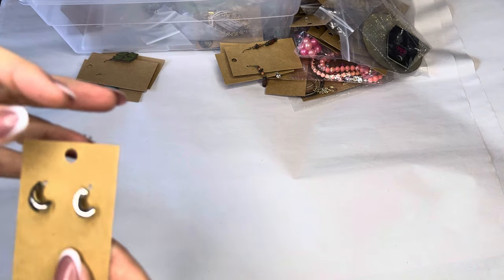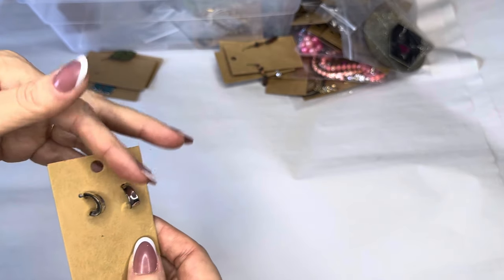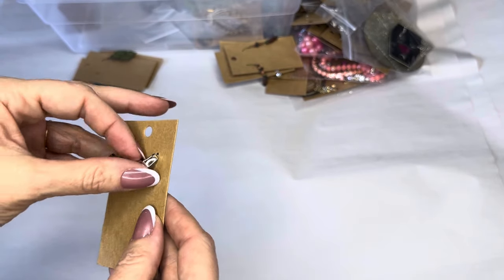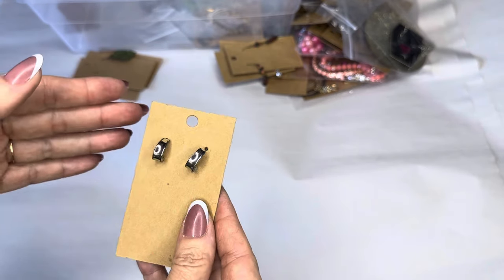We have little half silver hoops — these were popular in the 80s and 90s, good for the second hole or just a minimalist look. Half inch.